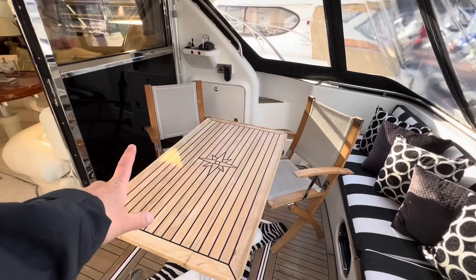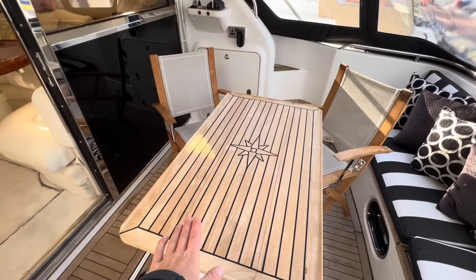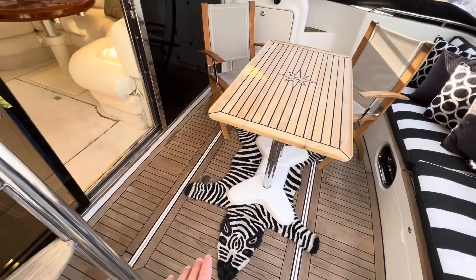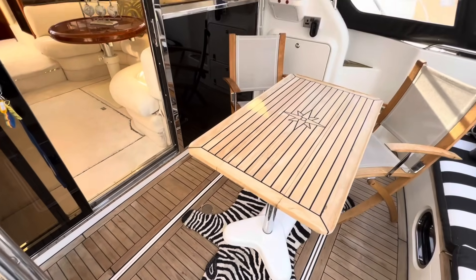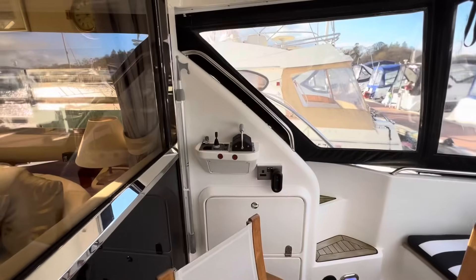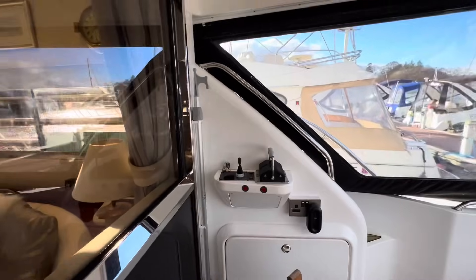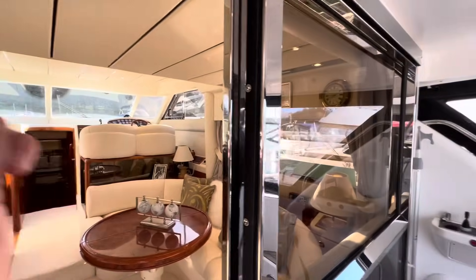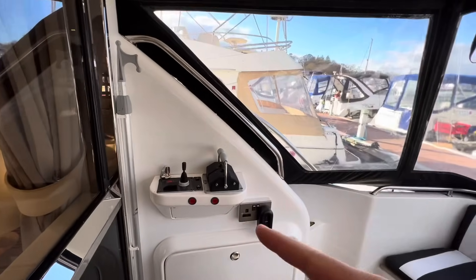You've got two director's chairs on either side to add to the party, and also a teak table on top. A lazarette lies underneath. How unique is this — when was the last time you saw a third, a tertiary driving position? You've got one up at the helm, there's also one upstairs on the flybridge, but then you have your third position here.